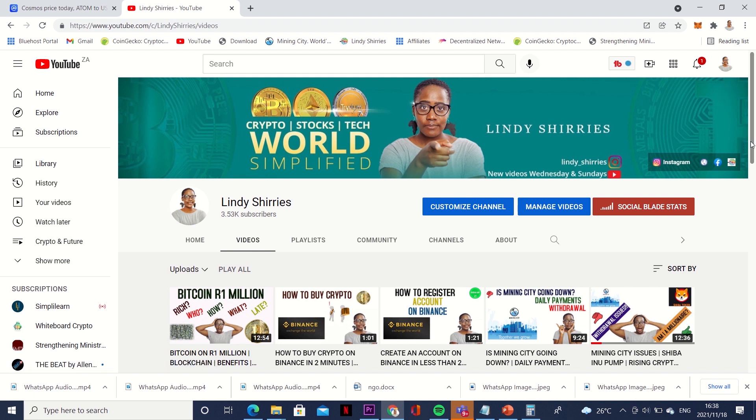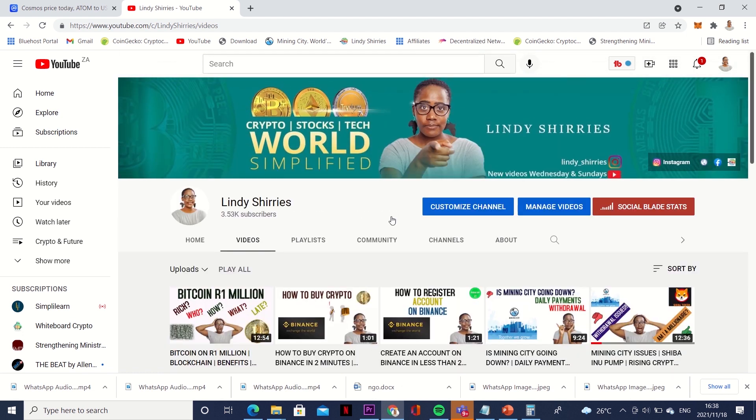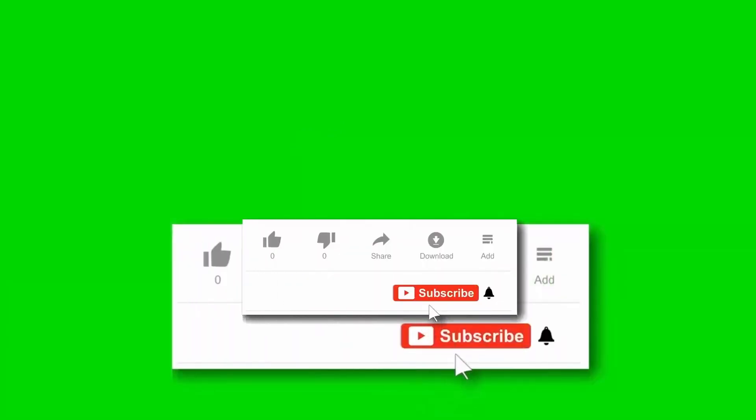Thank you so much for watching. If you're a new person, please continue subscribing, and if you have been subscribed to my channel, thank you so much for your support. Let's grow together. I plan to create a group focused on this, because in 2022 I plan to be a millionaire using blockchain and these cryptos. I want to create a group where people can join. Thank you so much for watching — please subscribe and share the video for people to learn.